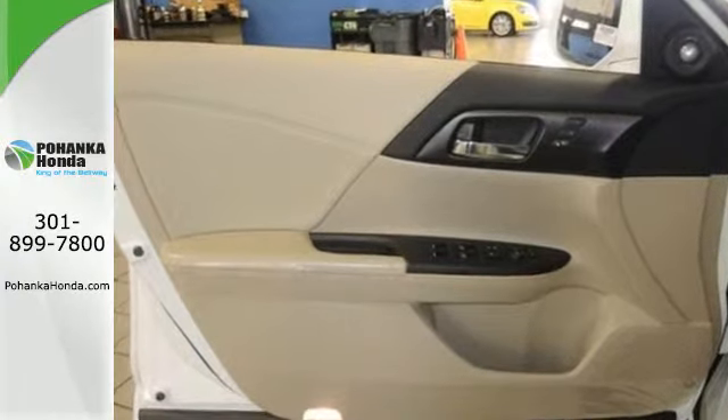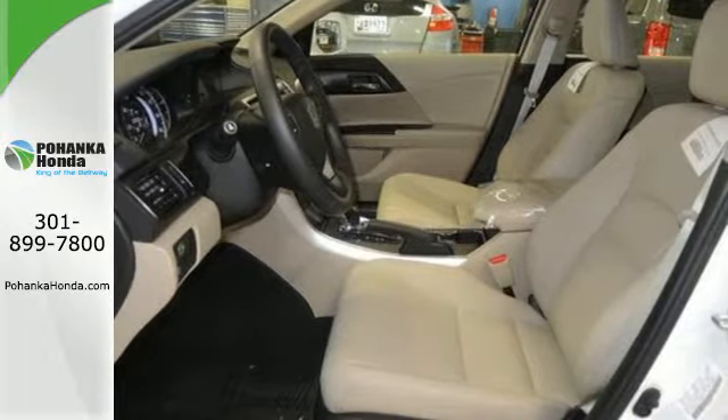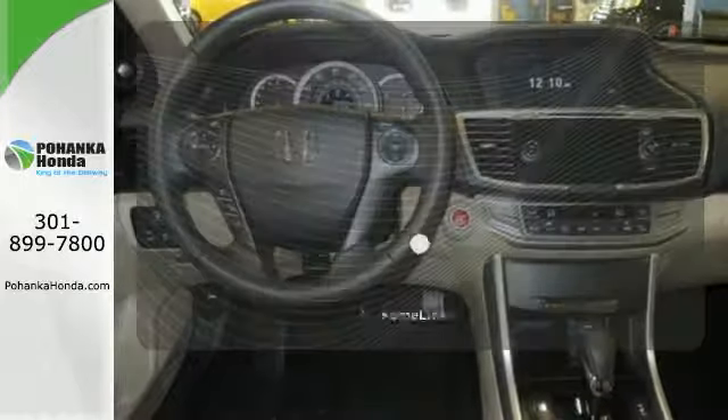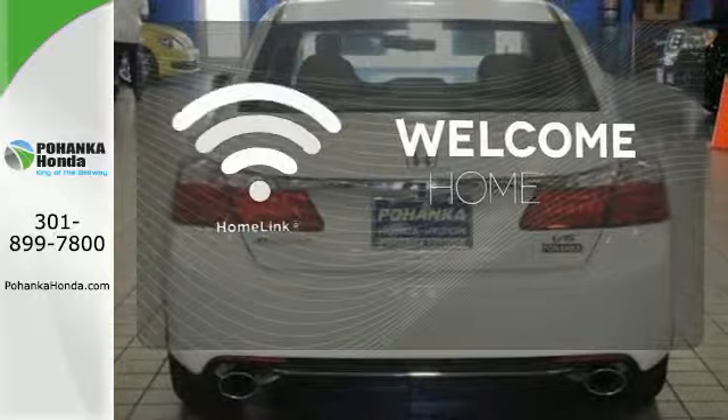Plus it's earned every one of its five stars in safety with features like smart vent frontside airbags and vehicle stability assist. Program garage door openers, gates, and lighting systems with HomeLink.